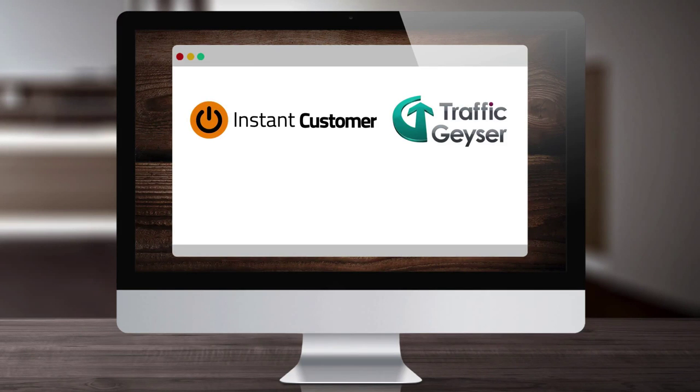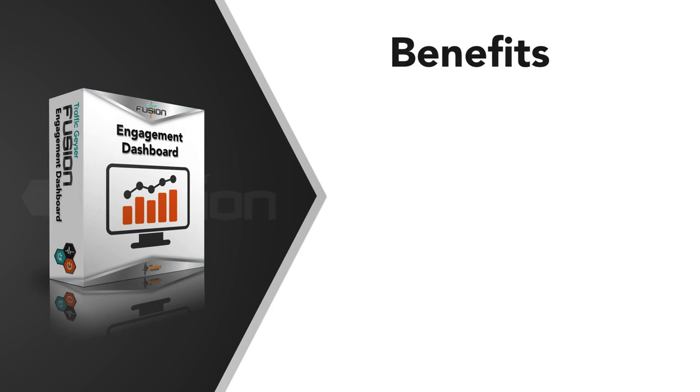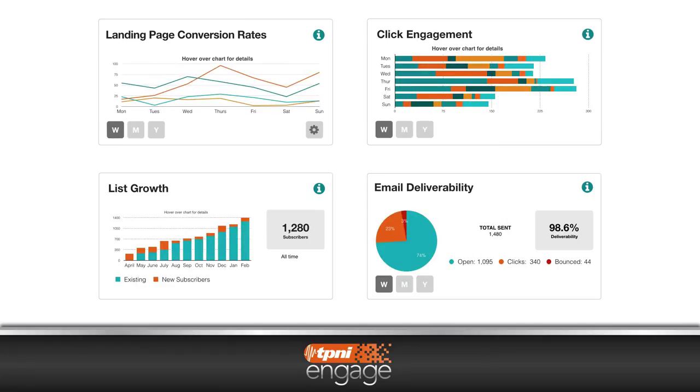We want to introduce you to an amazing set of tools that are available under the TP&I Engage platform. Marketing success is all about customer engagement, and through the dashboard you will be able to see how each of your campaigns are performing. The engagement dashboard utilizes useful and easy-to-read analytical tools with data that you can actually use to tell you how your campaigns are performing.